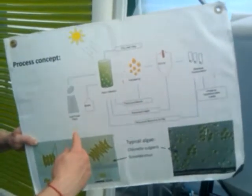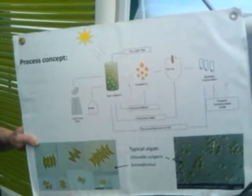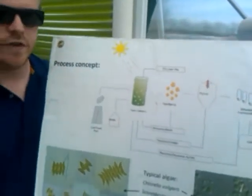We have a couple of feedback loops in order to recover as much of our nutrients and water as possible to try and make the system as efficient as possible.